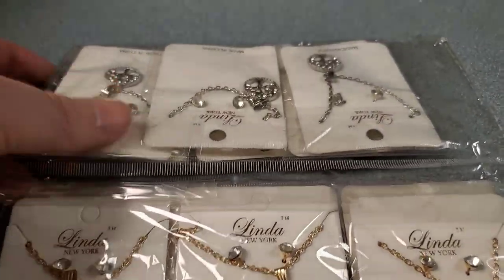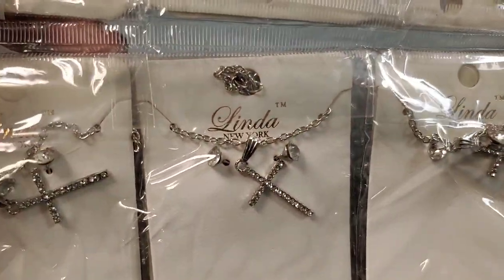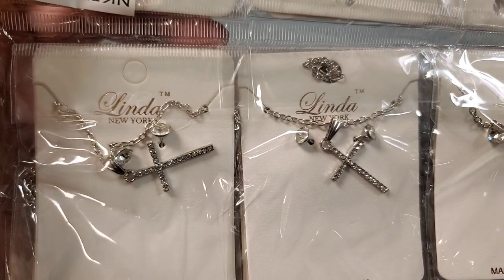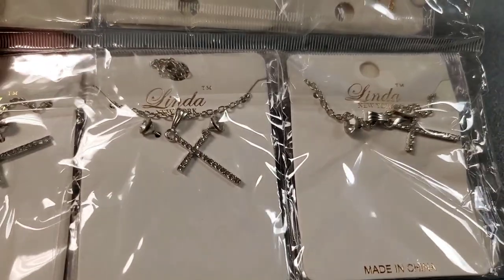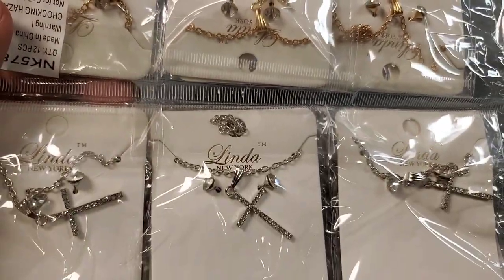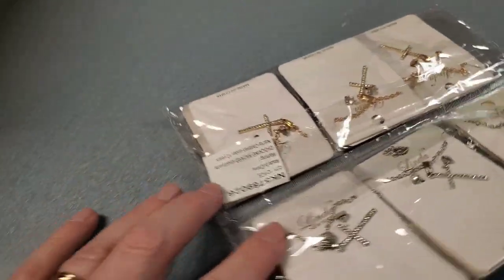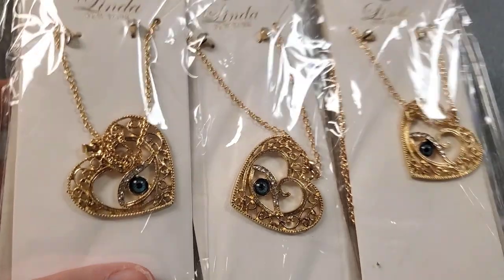We bought a ton of jewelry, didn't we? Just a ton. Everybody wants a cross on the auctions, so this is a nice little cross. Got the gold tone, got the silver tone. Very nice. Simple, basic cross.